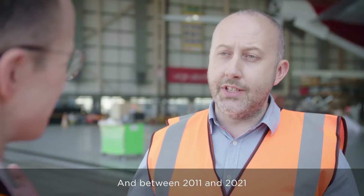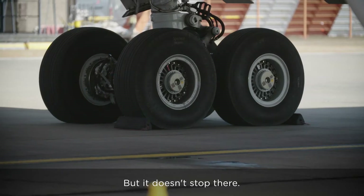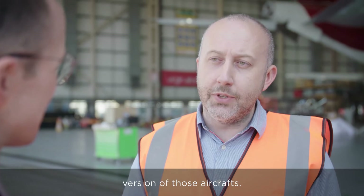Between 2011 and 2021, Virgin Atlantic will have rolled all of our aircraft from four-engined aircraft to twins. But it doesn't stop there — at the end of 2021, we start replacing some of our twins again with the most fuel and carbon efficient version of those aircraft.